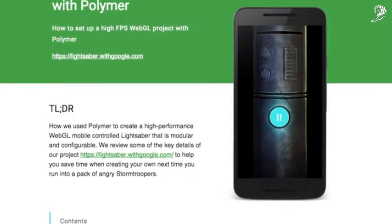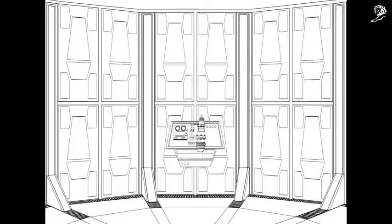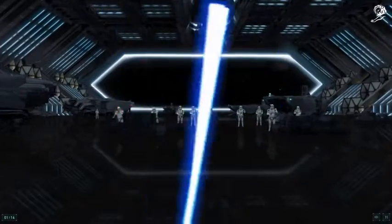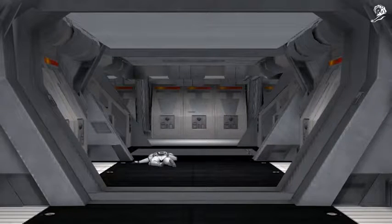We took advantage of Polymer's library to set up standalone and fully configurable functional modules contained in a single HTML file for a faster and more lightweight experience. Using WebGL, we rendered an environment with the visual fidelity you'd expect on a console, displaying complex 3D objects without the need of a plug-in or long load times.